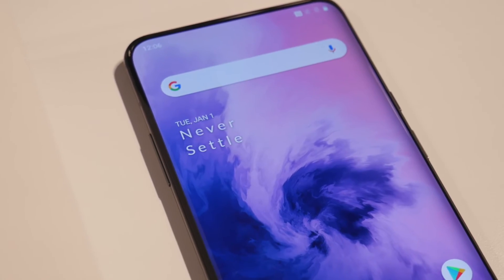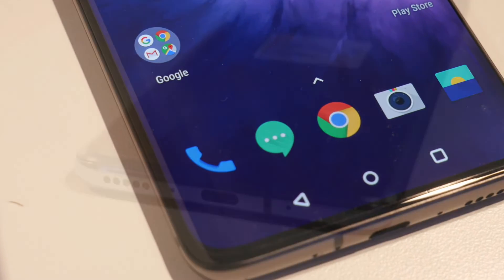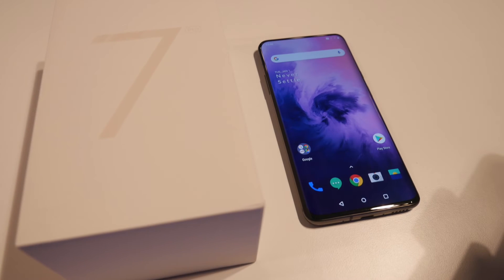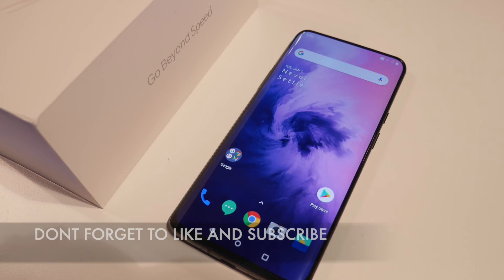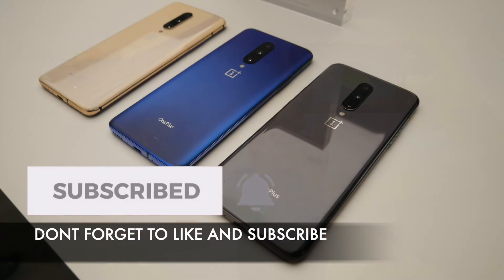So there you have it guys, that was my brief encounter with the OnePlus 7 Pro — it was short but an enjoyable experience. I will be getting my hands on this phone pretty soon and a full review with various tests are coming your way so stay tuned for that. Thank you so much for watching and I hope you all have a brilliant day.